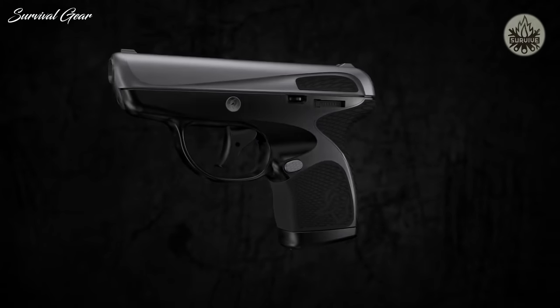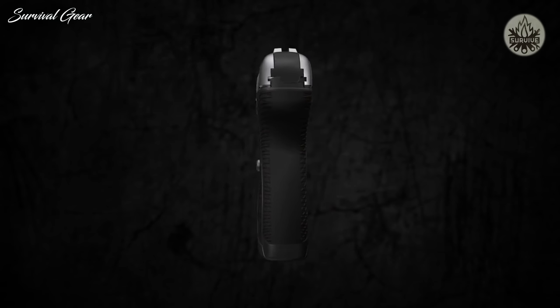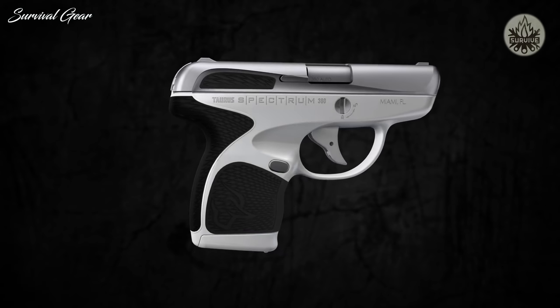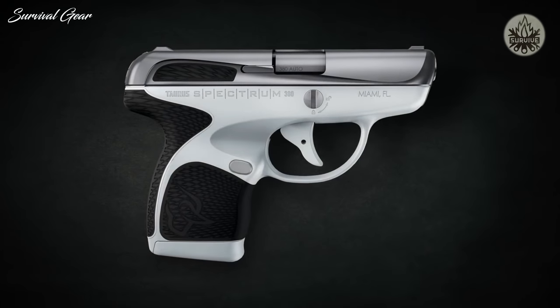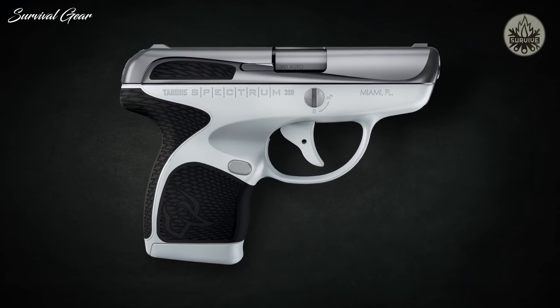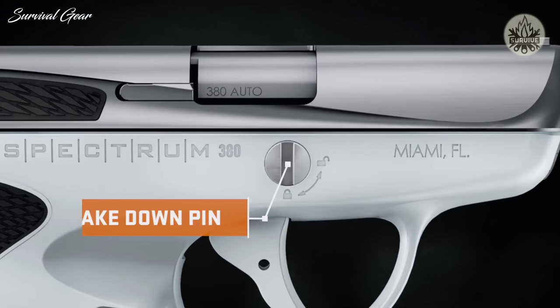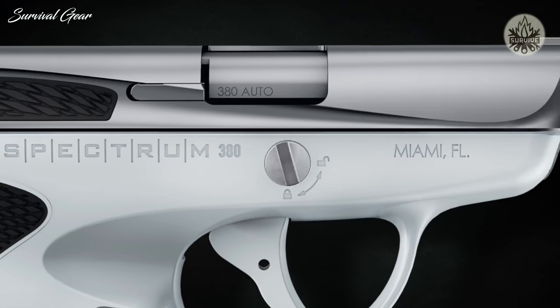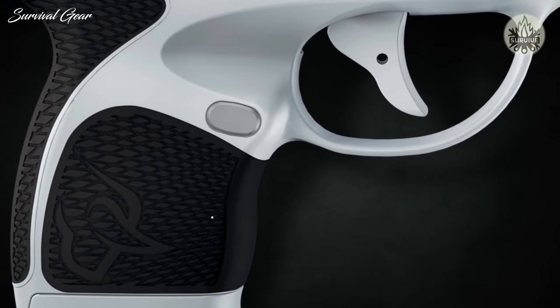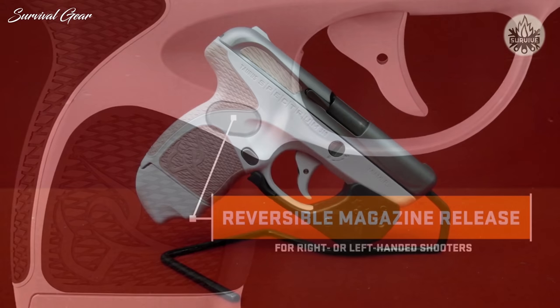The Taurus Spectrum pairs fashion and function with more elegant color choices, delivering a sophisticated look in a concealed carry handgun. Keeping safety in mind, the trigger does not have to be pulled to disassemble the gun. Takedown requires only one turn on the takedown pin, separating the slide assembly from the frame. For even greater versatility, the Taurus Spectrum boasts a reversible magazine release for right- or left-handed shooters.